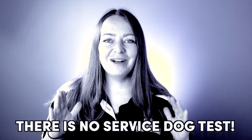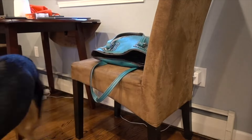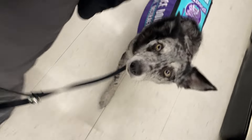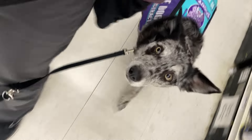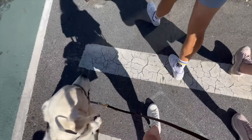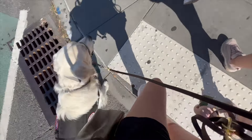There is no test. That being said, I work with a lot of owner trainers and many of them come to me wanting to know what standard their dog should be trained to and how they can make sure their dog is a legitimate service dog. They also come to me with imposter syndrome, feeling like because they're owner training, their dog isn't legitimate. But owner training your service dog is legal and the right fit for many people in need of a service dog.